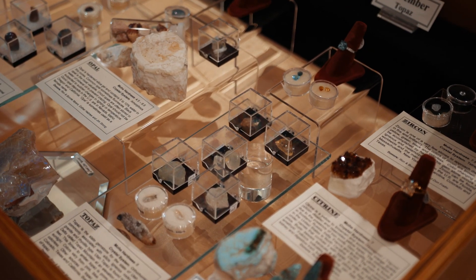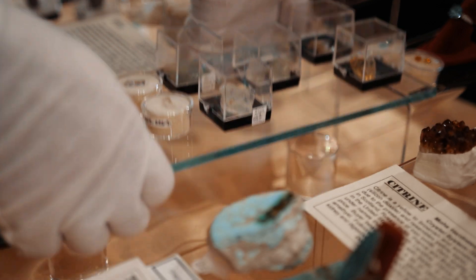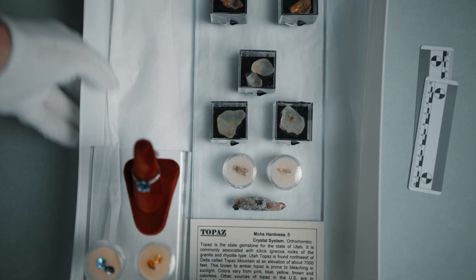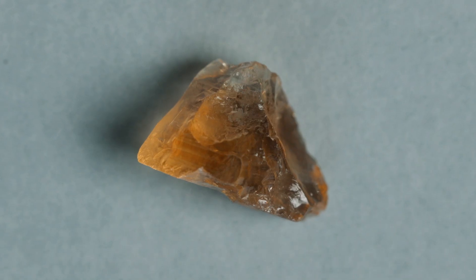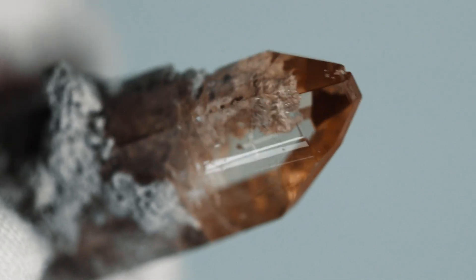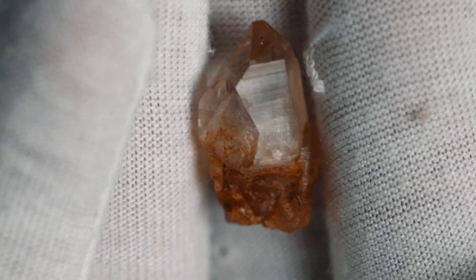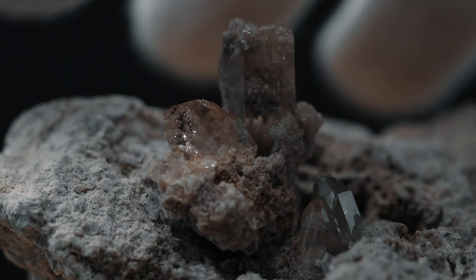Topaz is a semi-precious gemstone that can form in a variety of colors. Here, in our rock and mineral collection, we have blue, yellow, and even green variations. Most commonly, Topaz is amber in color, but that can actually bleach out and become clear when exposed to sunlight, like these specimens here.